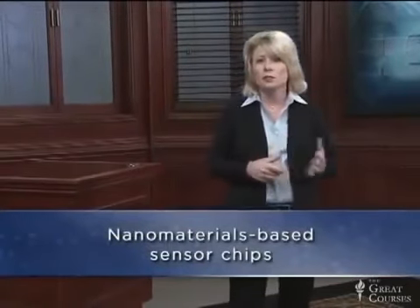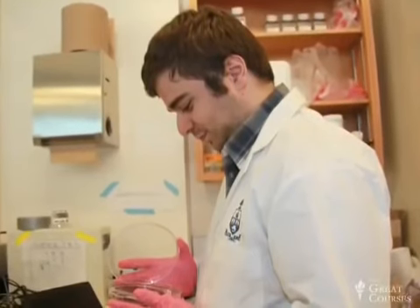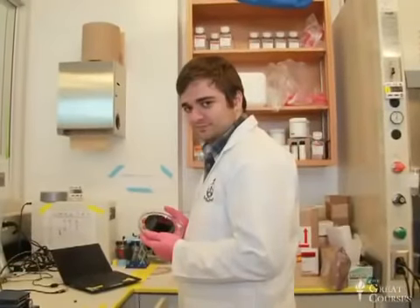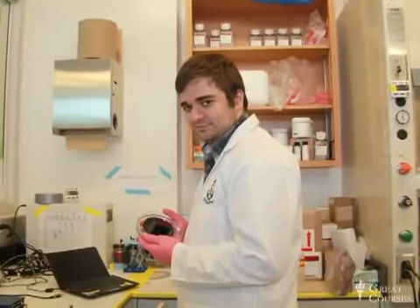We also work on making nanomaterials-based sensor chips, which requires lots of different kinds of expertise. Mario Moscovici is a master's student with a mechanical engineering background who is working on developing a device that will capture circulating tumor cells out of blood samples for early cancer detection. His mechanical engineering experience helped us figure out how to flow solutions around our chips — a really essential capability.